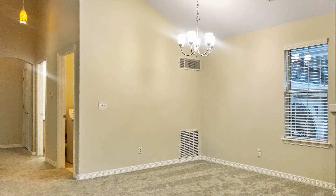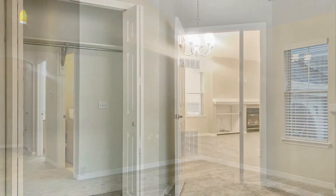It features a living area that has vaulted ceilings, carpeted floors, and lots of natural light streaming in.